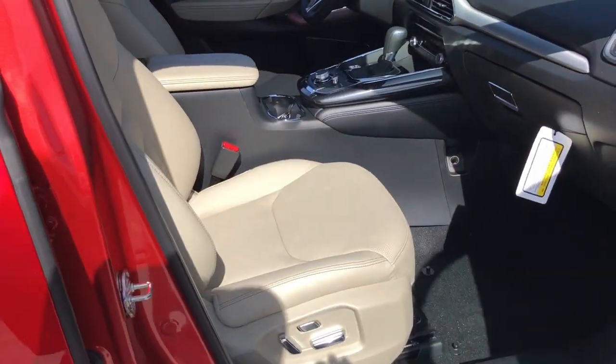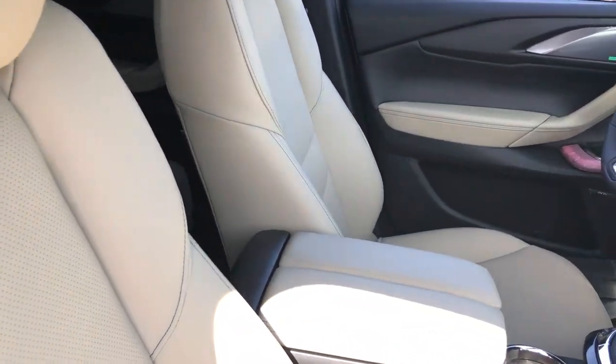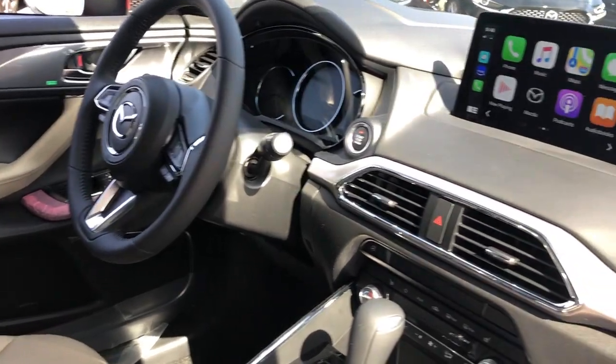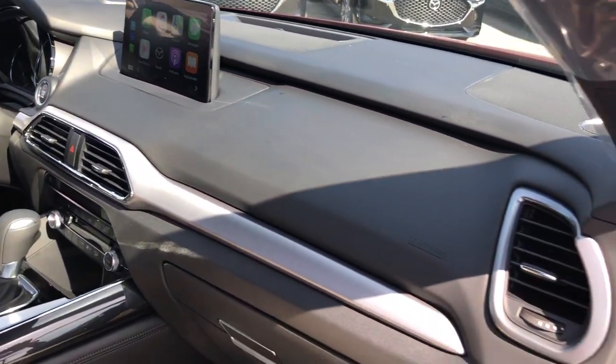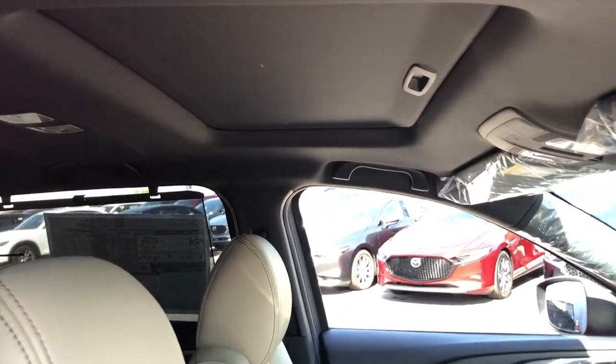Inside you find leather seating, heating and cooling front seats, a moonroof, Bose surround sound, Apple CarPlay and Android Auto, and premium materials throughout the quiet cabin.